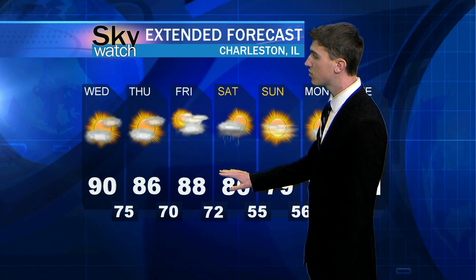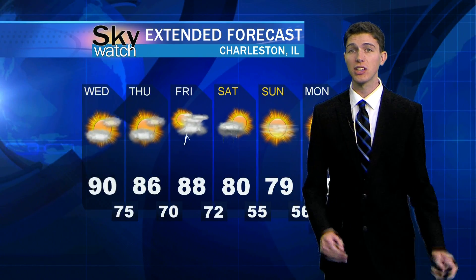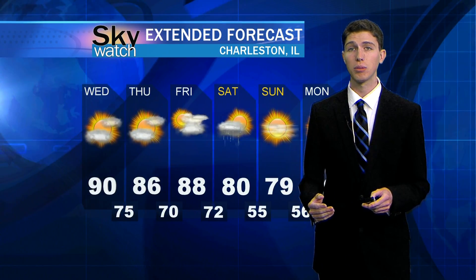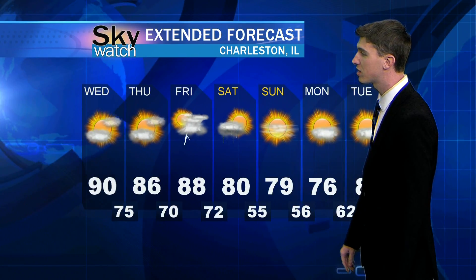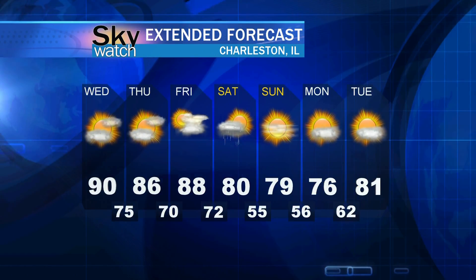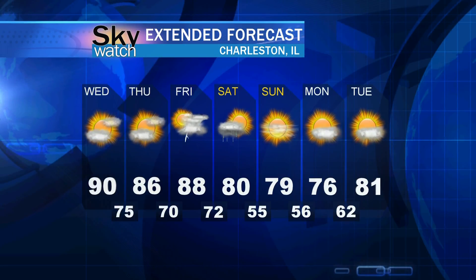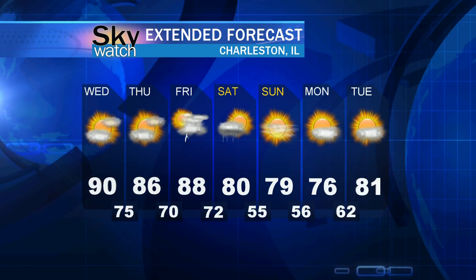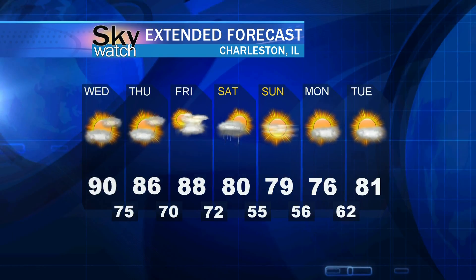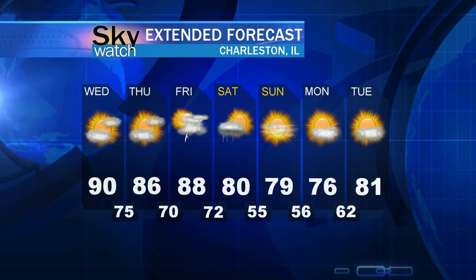Heading into Friday is when I'm really expecting to see that rain — about 88 degrees with isolated thunderstorms to start your weekend. For the rest of the work week, 88 degrees for Friday, then we drop back down to about 80 degrees for Saturday — that's when I'm expecting a cold front to push through and rain to really move in. Then 79 degrees for Sunday, 76 for Monday, and 81 for Tuesday. We will continue to see the 80s for the most part, with very hot heat indices likely topping triple digits over the next couple of days, and about 90 degrees for your high tomorrow.